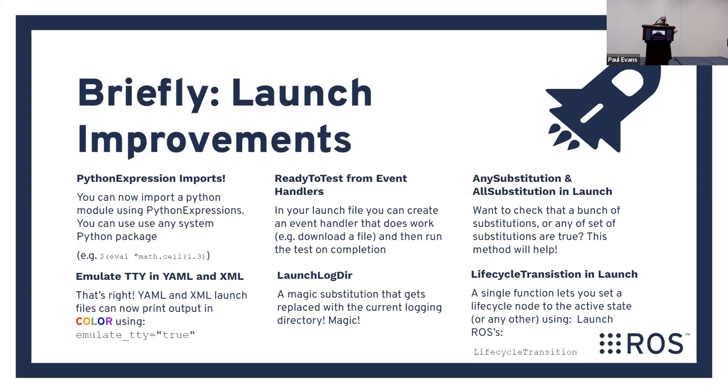TTY and YAML and XML launch files now support coloring on screen. There's a ready-to-test event so you can set up a bunch of stuff, wait in your ROS launch file, and then run a test. There's a launch log directory substitution. And for lifecycle node users, there's now a single function that lets you cycle through a lifecycle node inside a launch file if you want to initialize your lifecycle node.